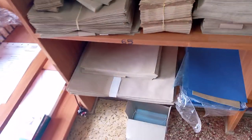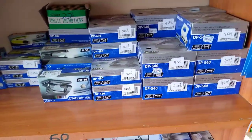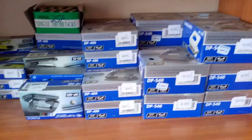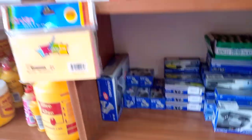We have envelopes in all sizes. We have the canes, and we even have the hole punch in small sizes and even bigger sizes. Staple removers — we also have them at affordable prices.